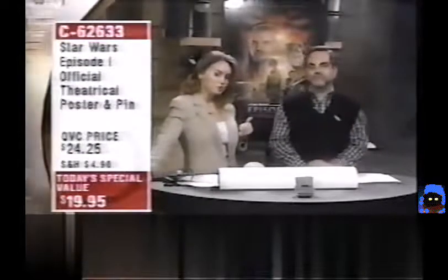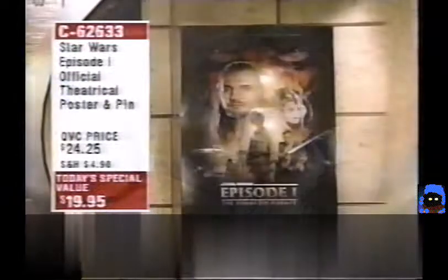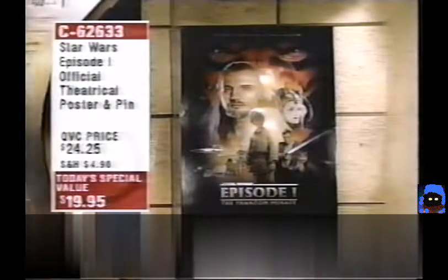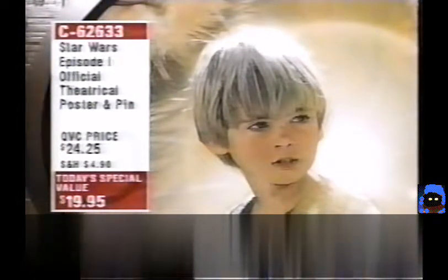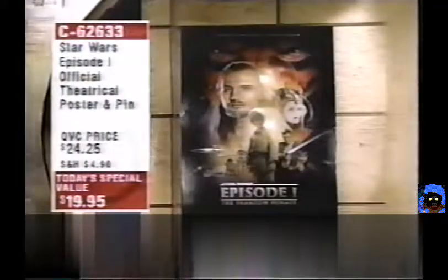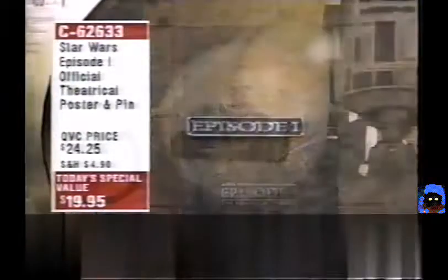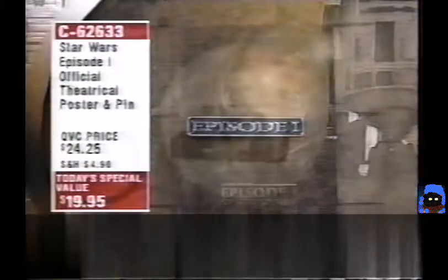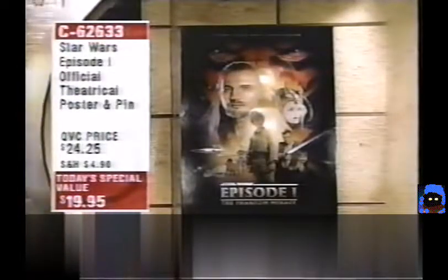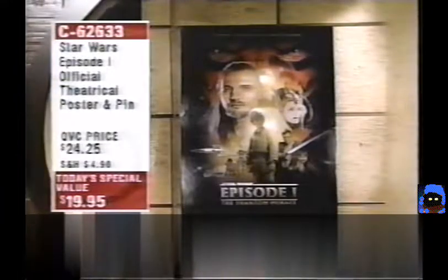You're getting the official movie poster — the real thing by the artist who has done numerous Star Wars movie posters. Fewer than 9,000 remain for QVC and the price is gone at midnight. When they're gone everywhere, you'll be at someone's mercy if they want to resell you one. C62633 — Episode I official movie poster and Episode I pin for under $20.